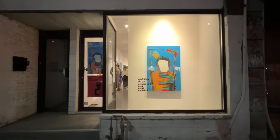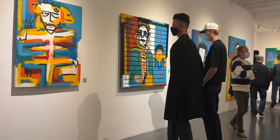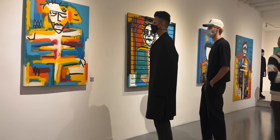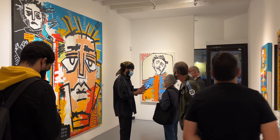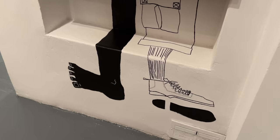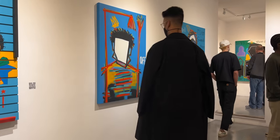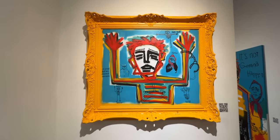The boys pulled up, we hopped in the car, and sped off. We got to the show pretty early, took some photos, checked out all the pieces, and talked to the artist. All of the pieces are beautiful, and this one — this one's my favorite, I think.